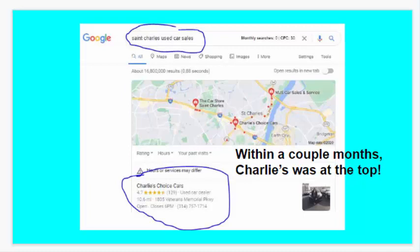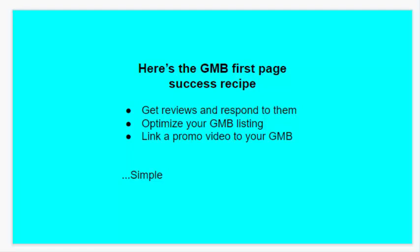Here is the GMB first page success recipe: get reviews and respond to them, optimize your GMB listing, and link a promo video to your GMB. Pretty simple.